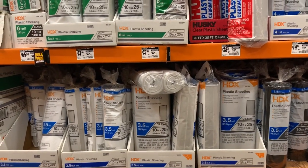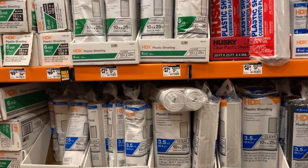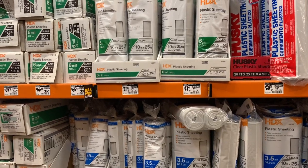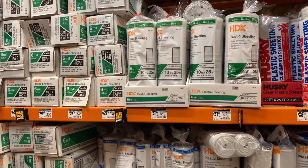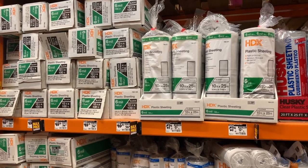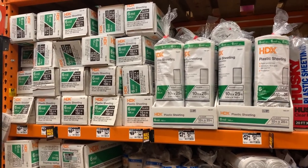Home Depot also has plastic sheeting, which has a variety of survival uses. You can use it to cover a broken window, protect belongings from dust, and even provide some protection from airborne contaminants. If you experience a winter power outage, you can use clear plastic sheeting to cover windows — this will prevent cold air from entering your home, and if you keep your blinds open, allow the sun to give light and heat inside the home.